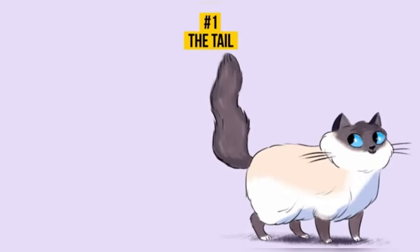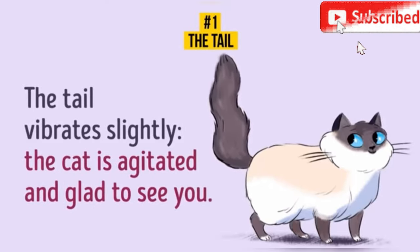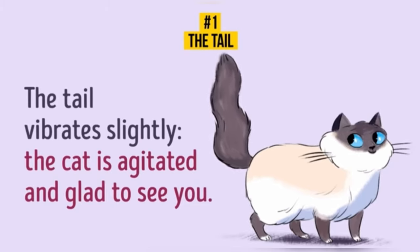The tail vibrates. The cat vibrates its tail slightly when it's agitated and glad to see you. It also means that your cat is excited, waiting for something — for instance, for a treat.